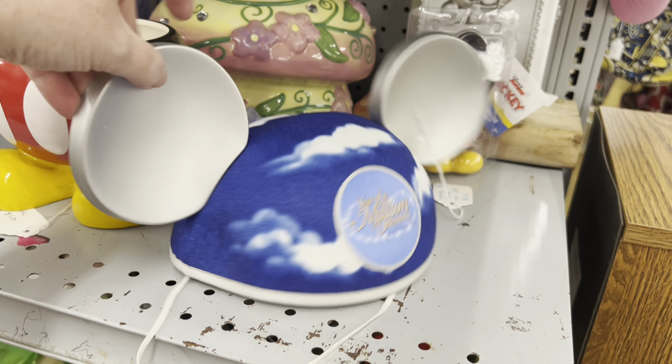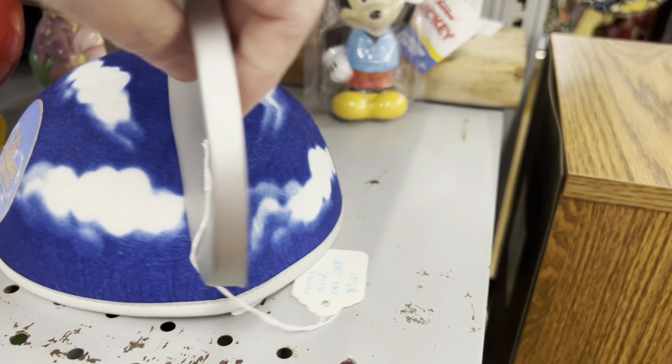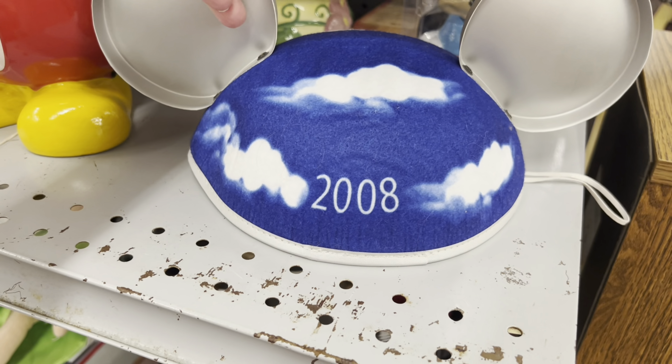Year of a Million Dreams — for $5.00. 2008.